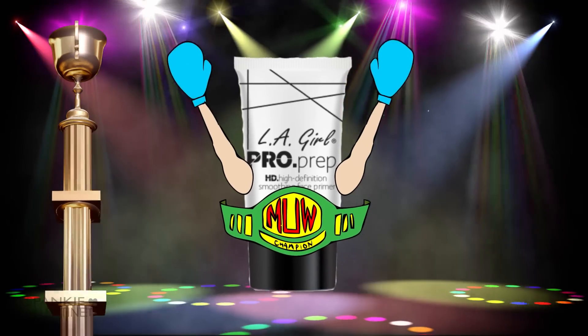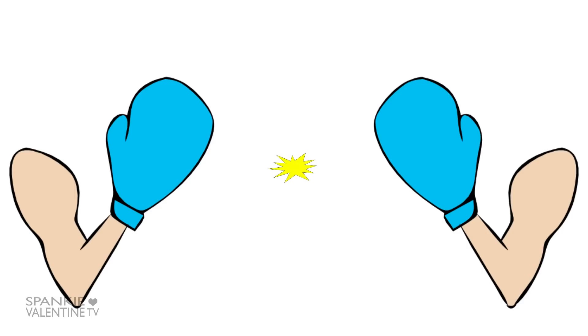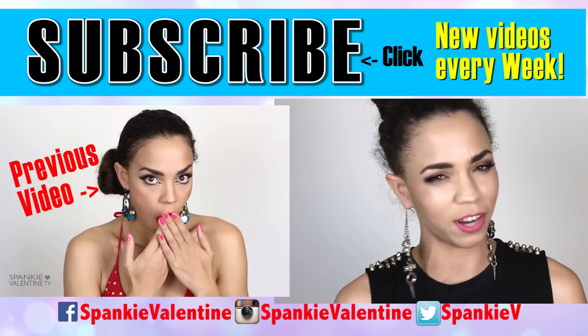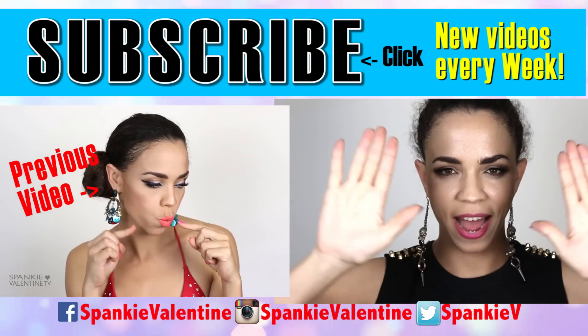That's all she wrote, folks. The gloves are off and the belt is on the new Makeup Wars Champion. Tune in next time for another episode of Makeup Wars! If you enjoyed this video, please subscribe to my channel, thumbs up and like this video. Do you think Smashbox should've won? Leave me comments and let me know who you would like the next Makeup Wars battle to be. I'll see you next time. Bye!